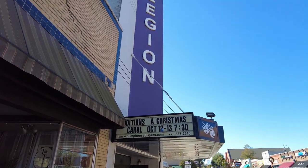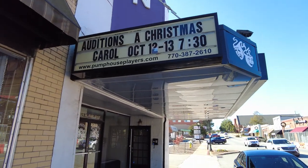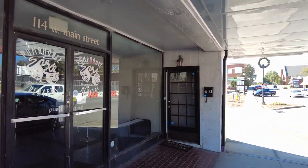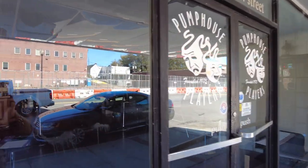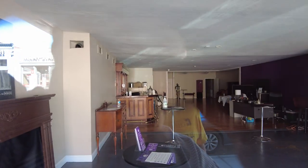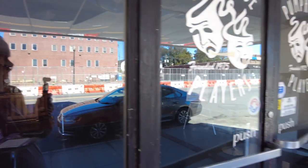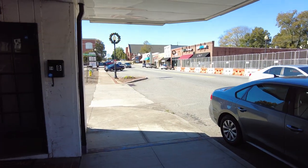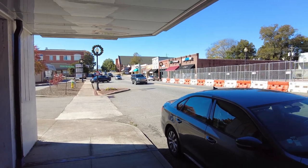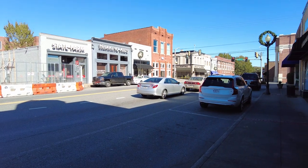We've got The Legion. Auditions for A Christmas Carol were earlier. I think it was a movie theater in the past, and that's kind of cool. I wish these places were open but you know, beggars can't be choosers. There's a butcher shop down there and more businesses.